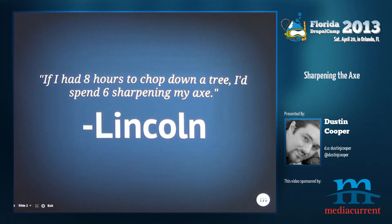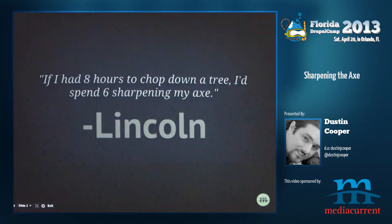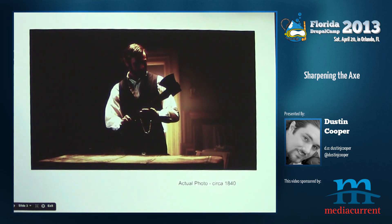I like this quote from Lincoln. One of my mentors, Dante, that I work with used to bring this up a lot, so it's drilled into my head and I think it's valuable. And Lincoln is awesome. That's an actual photo that I took.